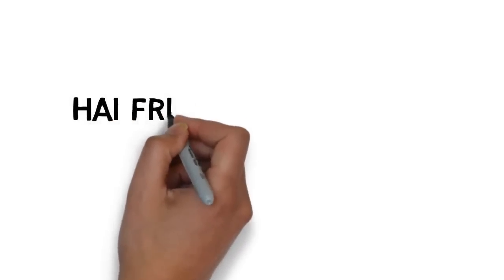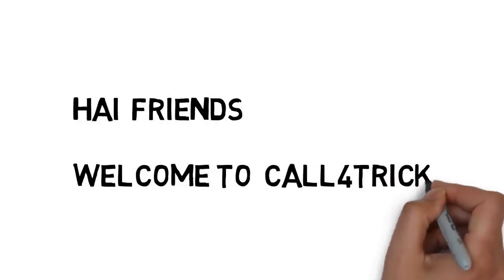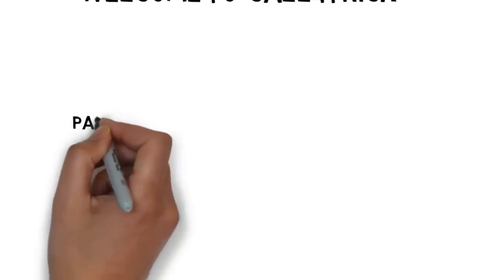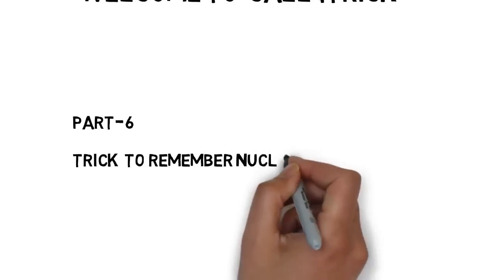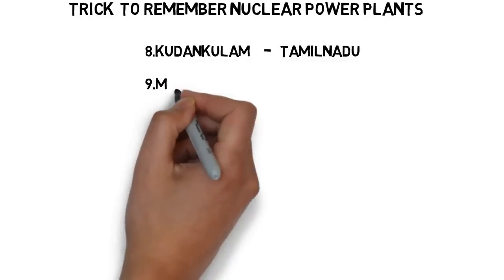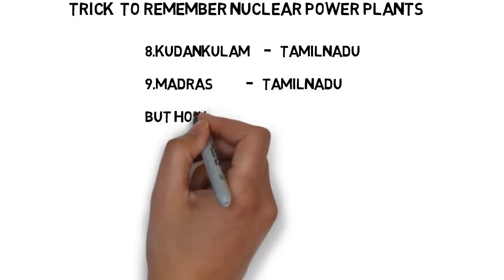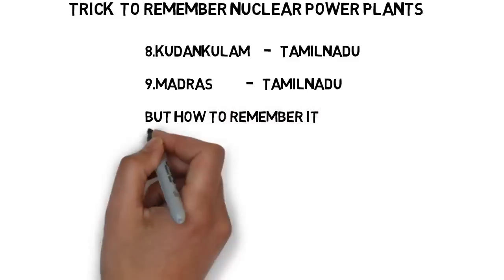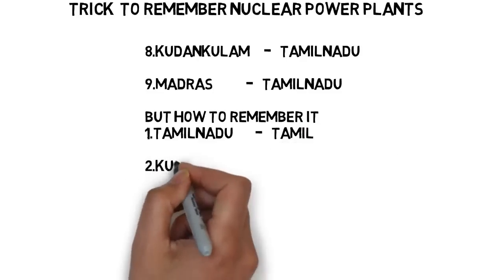Hi friends, welcome to Call for Trick. Today we are going to see part 6: a trick to remember nuclear power plants. Sure, we can expect one question in every government exam. This is an easy topic to gain one mark. The nuclear power plants here are Kudankulam nuclear power plant in Tamil Nadu and Madras nuclear power plant in Tamil Nadu.